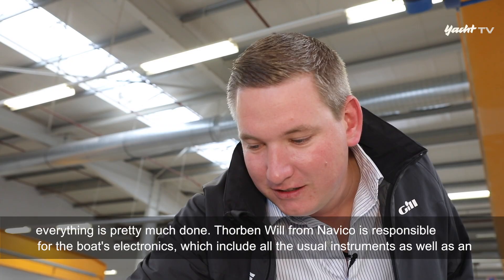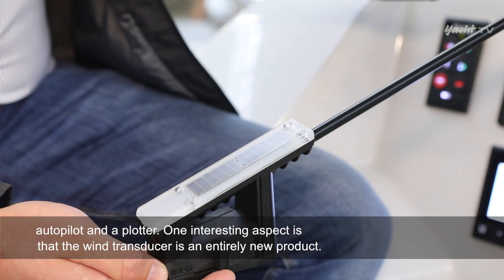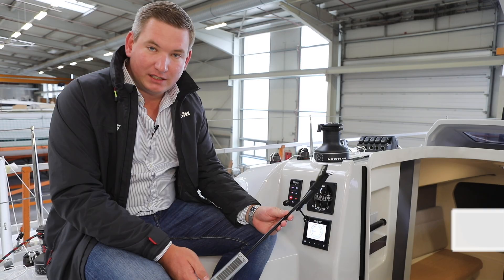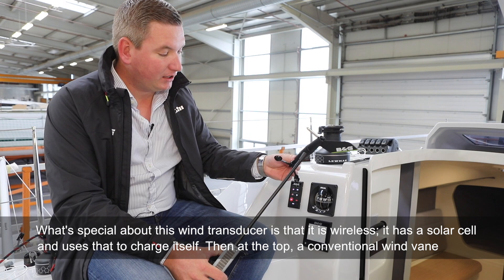Torben Will von Navico ist verantwortlich für das Elektronikpaket, das neben den gängigen Instrumenten auch einen Autopiloten und einen Plotter umfasst. Interessant: Der Windmesser ist eine komplette Neuentwicklung. Das Besondere an diesem Windmessgeber ist, dass er kabellos ist – er hat eine Solarzelle, über die er sich lädt, und klassisch oben die Windfahne und das Paddelrad für die Windgeschwindigkeit.